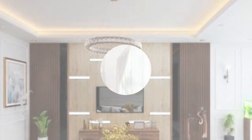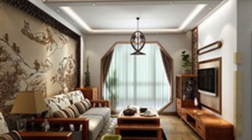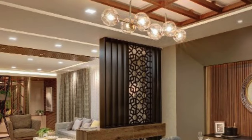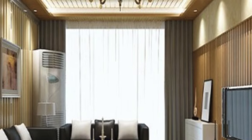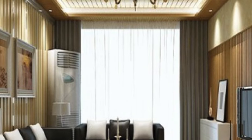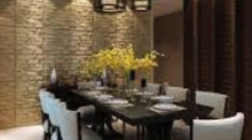As technology advanced and design preferences evolved, the palette expanded to include a variety of materials, textures, and finishes. Today, luxury 3D wall panels are available in a myriad of options, enabling designers and homeowners to choose panels that complement their unique style and vision.